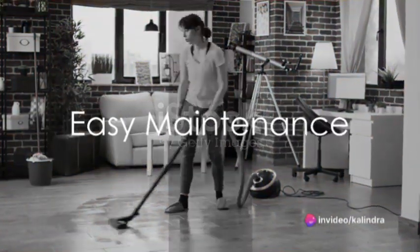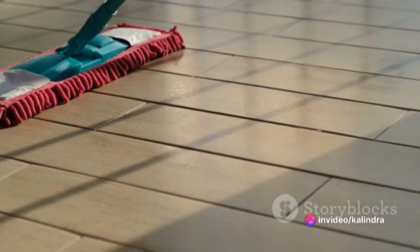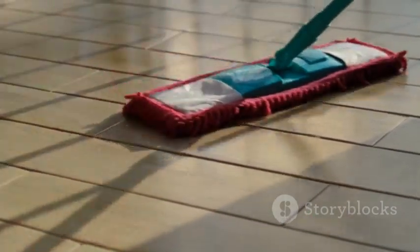Speaking of maintenance, these tiles are a dream to keep clean. Their non-porous nature makes them resistant to stains, moisture, and chemicals, which means they're easy to clean and don't absorb liquids.